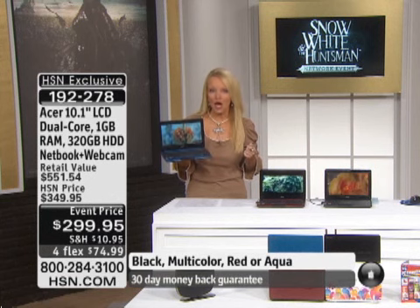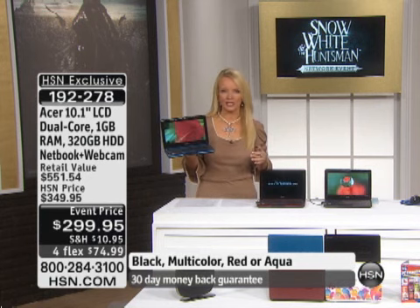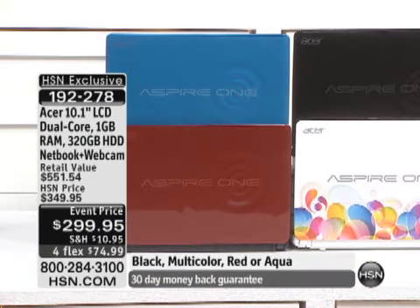I remember when we launched netbooks here at HSN — they were $499, $399, and now $299 in awesome colors. We have the choice of that gorgeous multicolor, the red, the black, or the aqua. This is an event price, so we took $50 off for today, and in addition to that, we're doing flex pay on this at under $75.